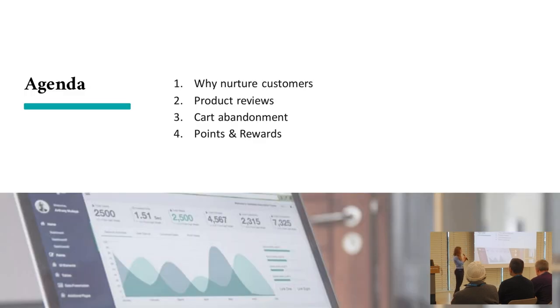Today I'm going to talk about why you should nurture your customers and your leads and how that applies to a little bit more than e-commerce only, and then we'll go into three strategies: the first being product reviews, the second being cart abandonment, and the third being points and rewards.